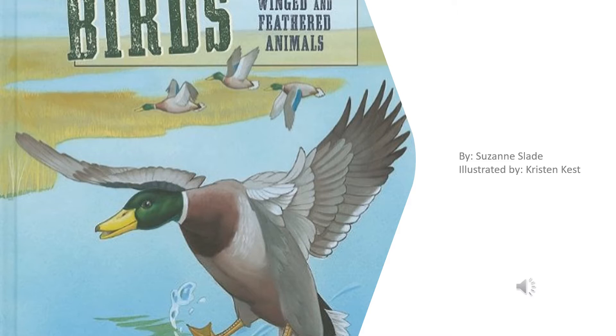Our story today is called 'Birds: Winged and Feathered Animals,' written by Susan Slade and illustrated by Kristin Kest. In our lesson, good readers are going to hear and discuss part of a nonfiction book.